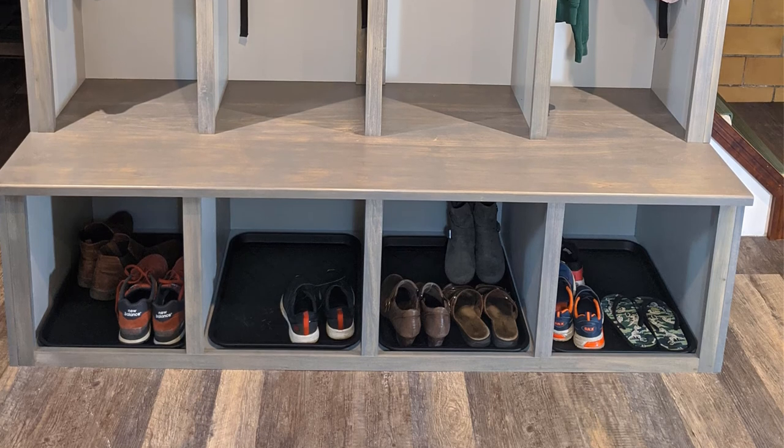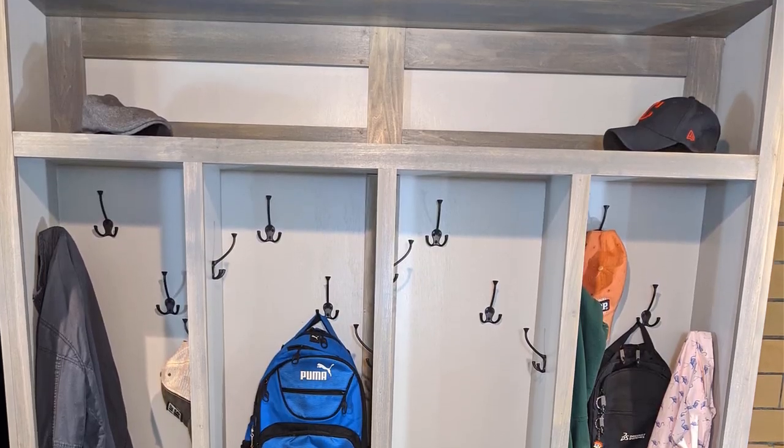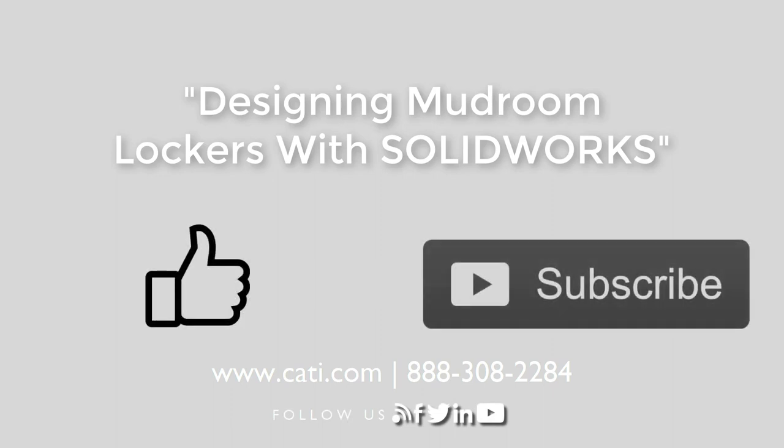Any relatively handy person with SolidWorks, woodworking tools, and any measurable gumption could have done the same. The whole project only took me 20 minutes. People who buy things are suckers. To learn more about how the lockers were designed in SolidWorks, check out our next video. Always remember to like and subscribe.